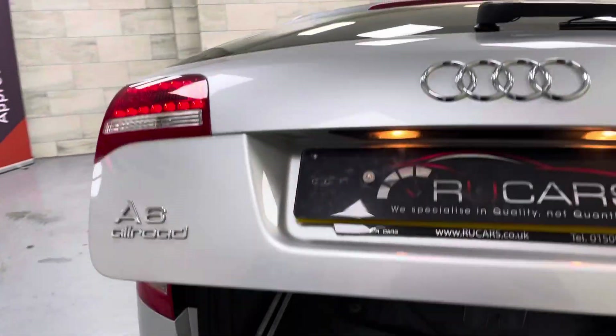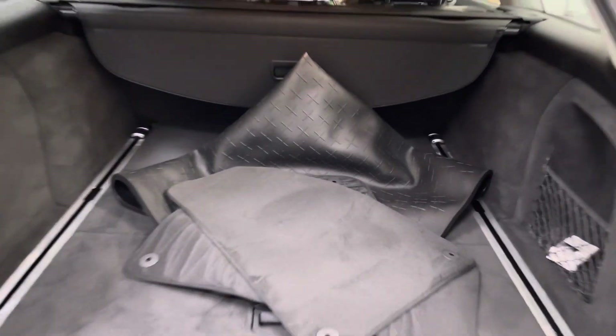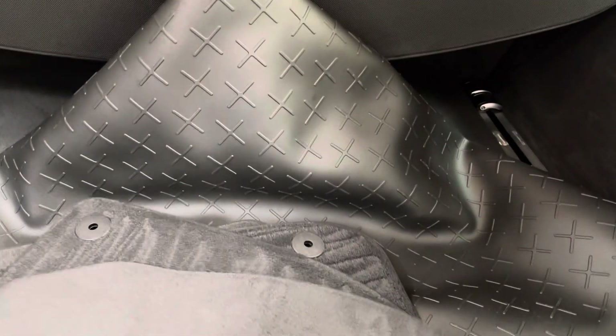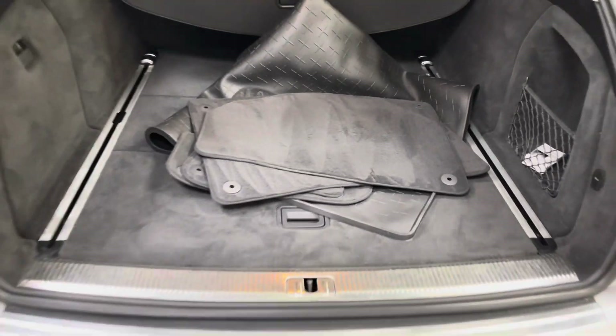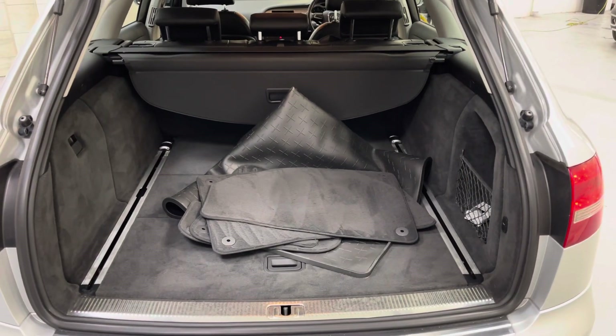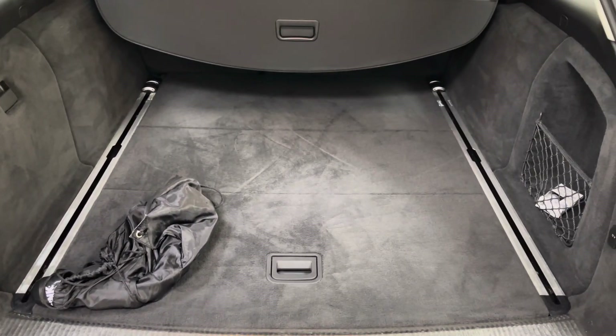Power tailgate. All your mats are in here — the valeters just like to leave them and dump them in. Bootload cover as well. And there is a detachable tow bar, probably in the bottom — there it is. All really clean, apart from these valeters we've been using just lately.